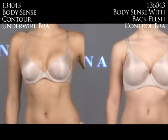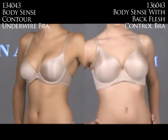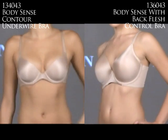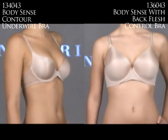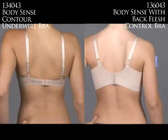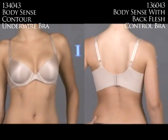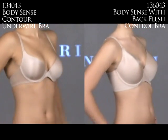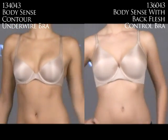Moving along to the basic t-shirt bra, it's worth noting that the Notori brand was the originator of the t-shirt bra that's become so popular. On the left is the 134043 for the average figure woman, and on the right is the 136043 for the fuller figure. These are a new updated version of the original t-shirt bra with a luxurious microfiber fabric, a dramatic plunging neckline, and a slightly thicker pad for modesty under the sheerest of tees. The full figure bra has a wider strap and more support on the sides and back.